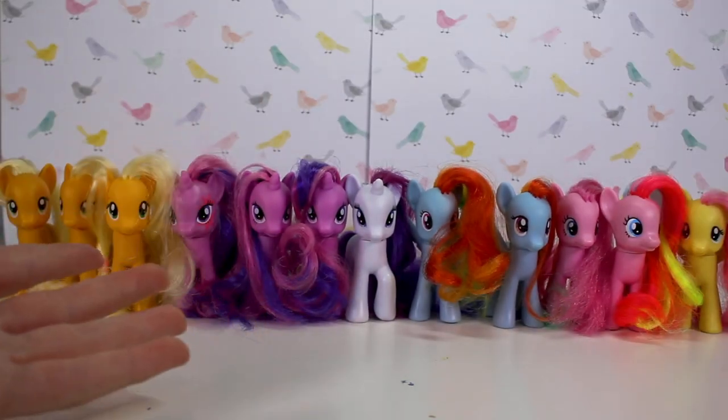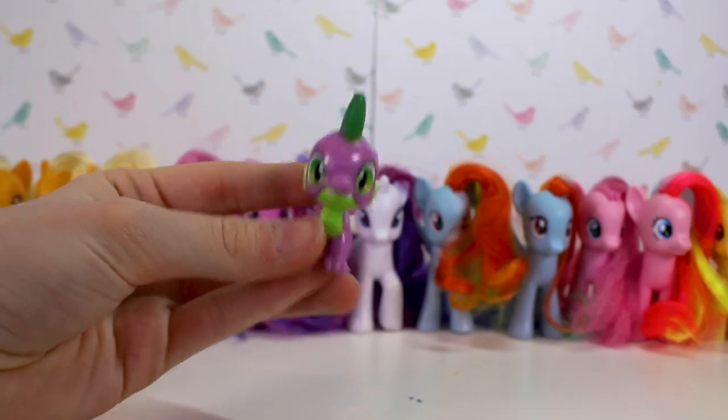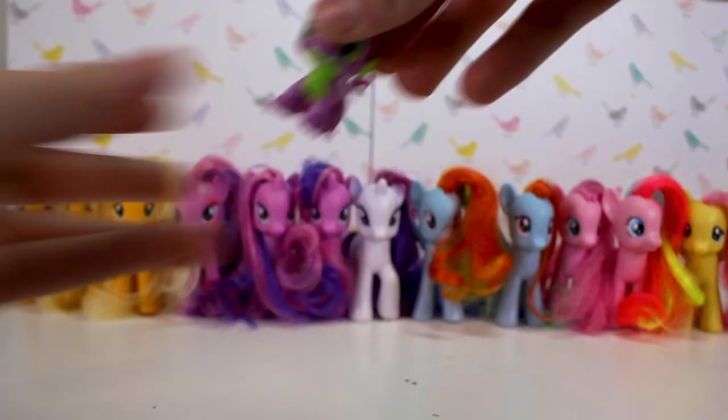Here are all the main six ponies that I have. But wait — we could not forget about one character: Spike the Dragon. Gotta have him in there.